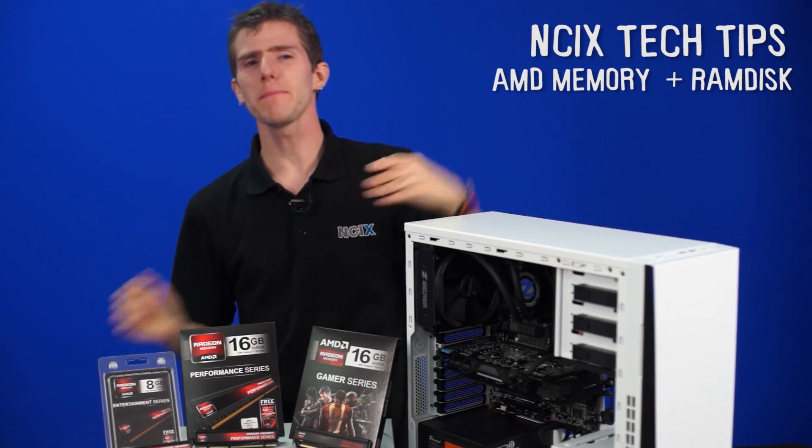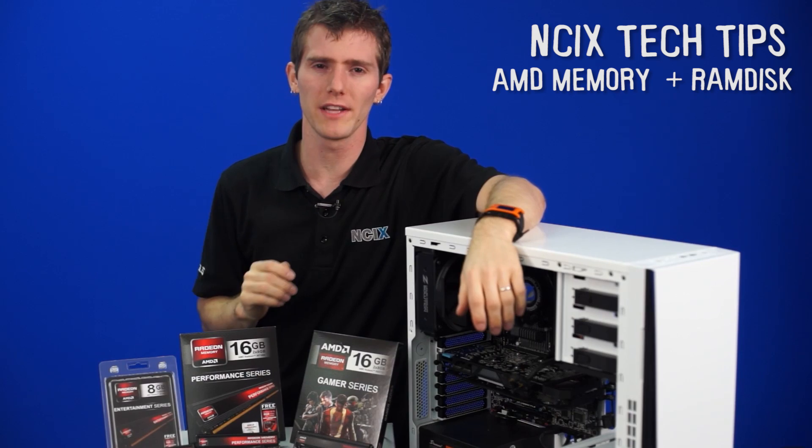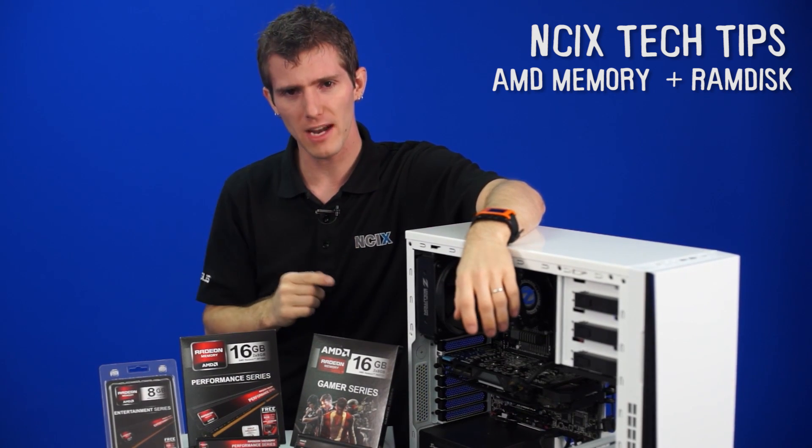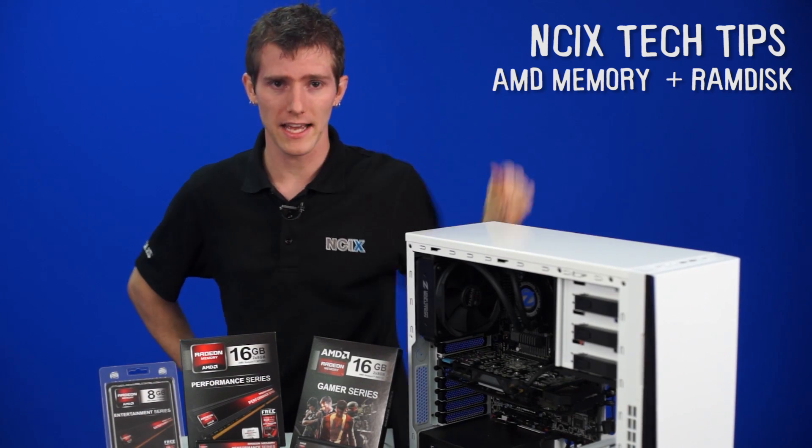Welcome to NCIX Tech Tips. This might be, if you're super alert, the third time you've seen AMD memory on NCIX Tech Tips. The most recent time was actually a couple weeks ago, and we might have made a couple mistakes in that video, so we're taking another crack at it here.